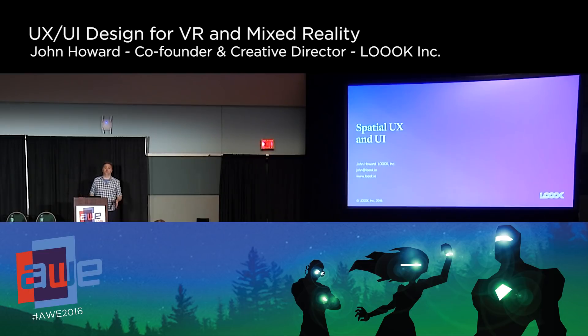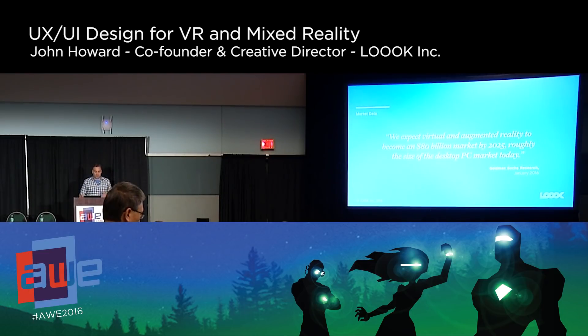Today, what I want to talk about is spatial UX and spatial UI. I think we've all seen reports like this — there is definitely a growing consensus that virtual reality and mixed reality are really becoming the next major technology disruption, that tomorrow's 3D glasses are going to replace today's 2D flat screens. But in order to make this reality, there's a set of real challenges that we need to overcome.